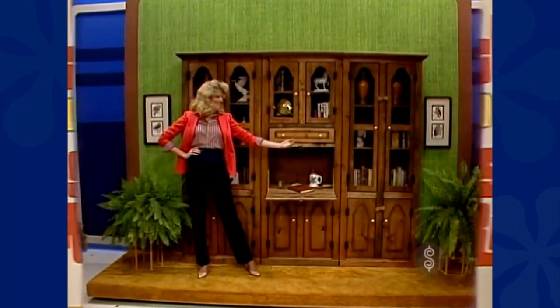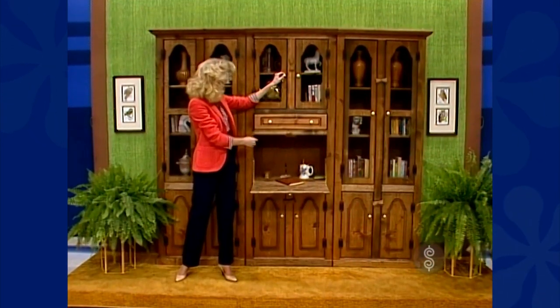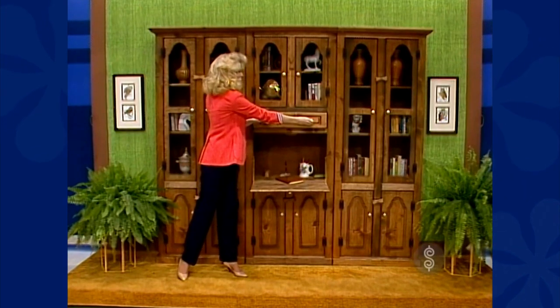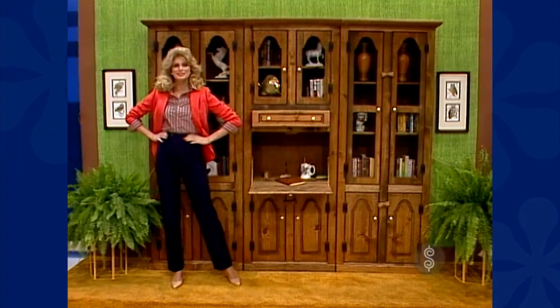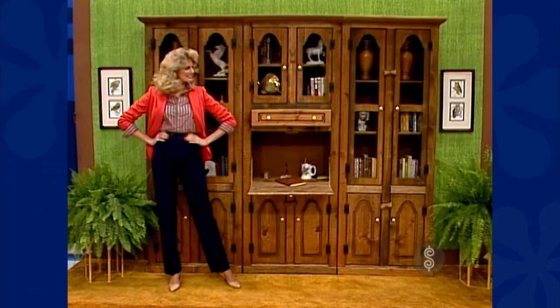A library unit made of ponderosa pine with natural finish — each piece is uniquely handcrafted. Includes a little secretary desk, shelves, and cupboard. Now you can display all your collectibles.